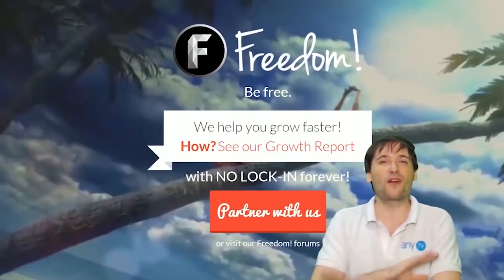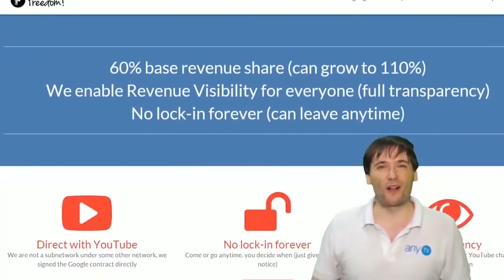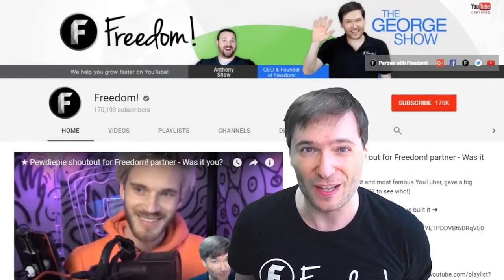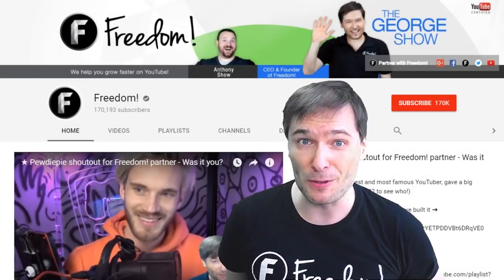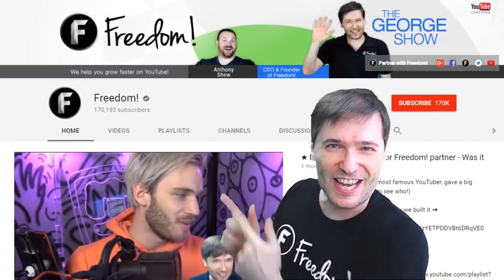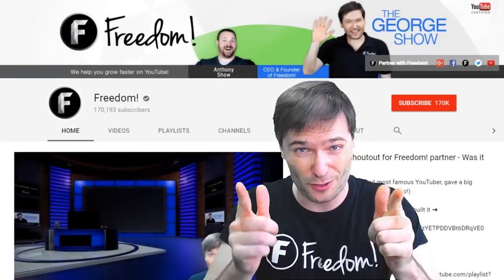You are part of it, we are all part of it, and we're all growing together. To get more George, click that big F — that will subscribe you to Freedom Central, home of The George Show. And PewDiePie gave one of you, Freedom Family, a big shoutout. Click that video to see the shoutout and to see our new 3D sets.